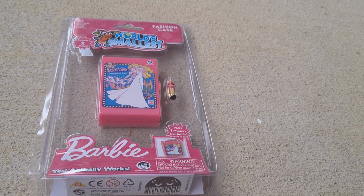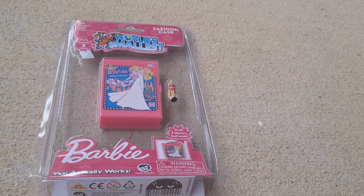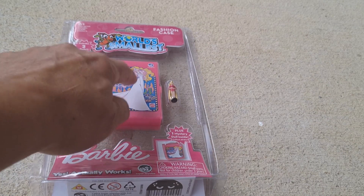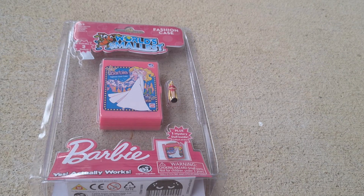I'm spending the whole day getting ready for a procedure tomorrow and just trying to keep my mind occupied. I happened to pick up one of these World's Smallest Barbie Fashion Cases. What I loved about it is this looks almost exactly like the Barbie fashion case I had as a girl — it just had two Barbies on it.